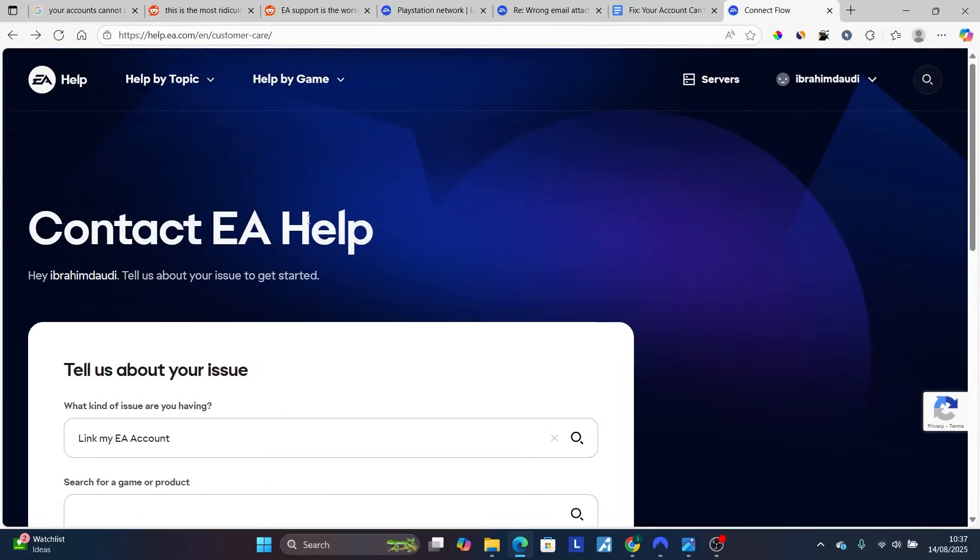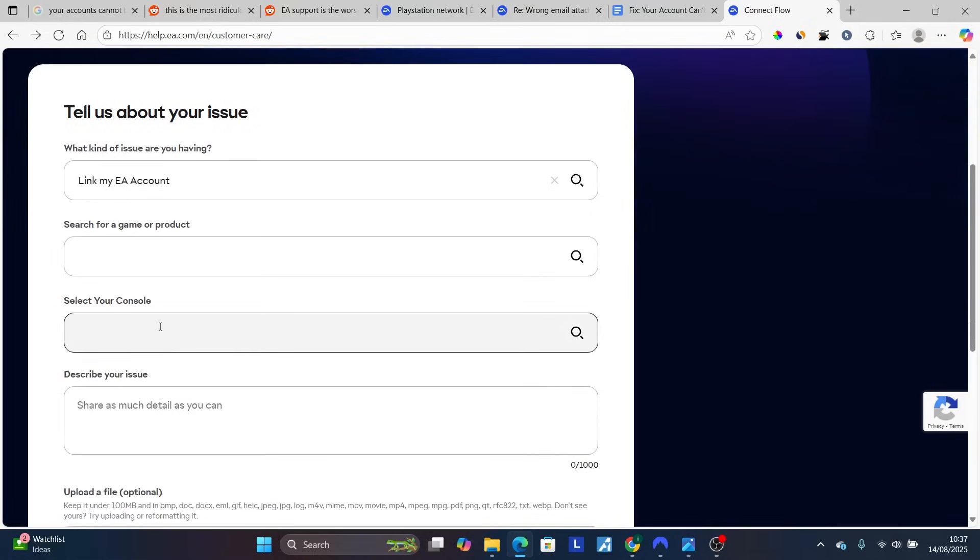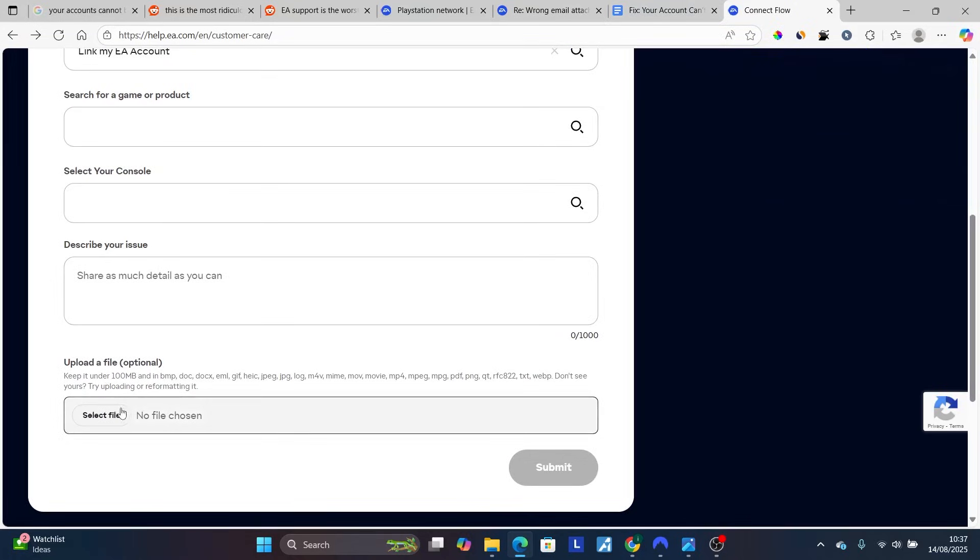On the EA Help contact page, make sure to describe your issue. First, select 'Link my EA account,' then search for the game or product you're having issues with. Select your console — whether PS5, Xbox, or PC — and carefully describe your issue: that you tried to link your EA account but it's telling you that you already have another email account and you no longer have access to that email. Then upload a screenshot of the error page.